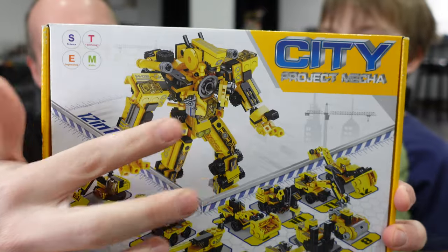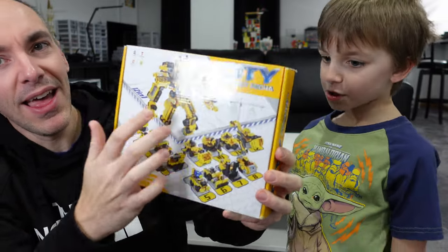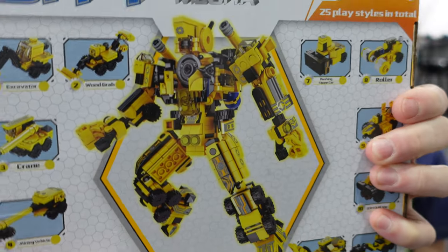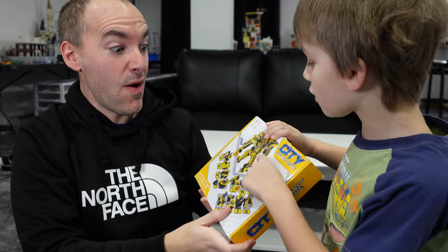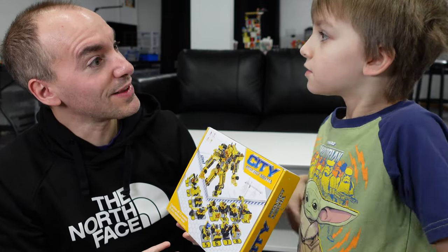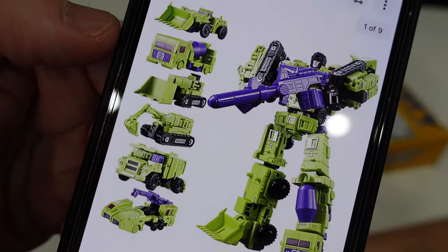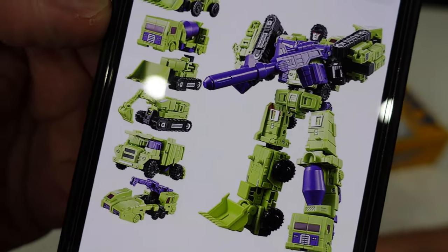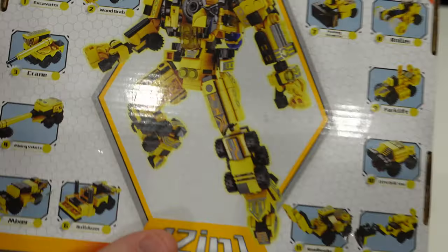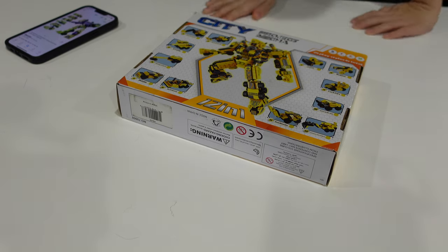Clarkman was interested in this because it looks very much like a transformer. You can build 12 different construction models, and we're going to be building the giant mech — which, spoiler alert, looks like Devastator. He's made of various construction vehicles that make up parts of his body, and that's exactly what this reminded me of.